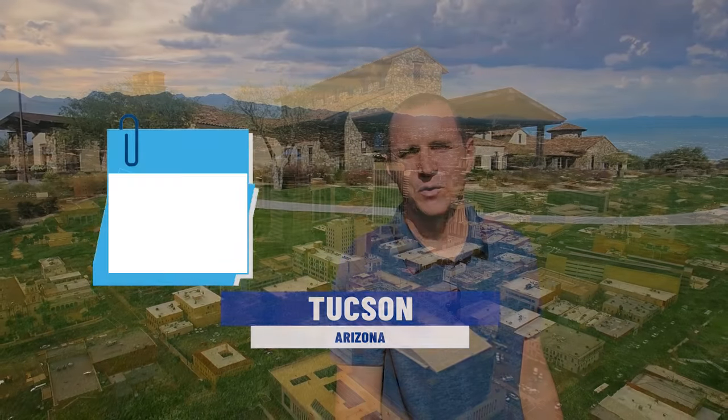Hi, I'm Dustin Smith. My wife Jennifer and I have helped hundreds of people just like you move to and from Tucson, Arizona. So whether you're moving in 12 days, 12 weeks, or 12 months, give us a call, shoot us a text or an email so we can help you make a smooth move.